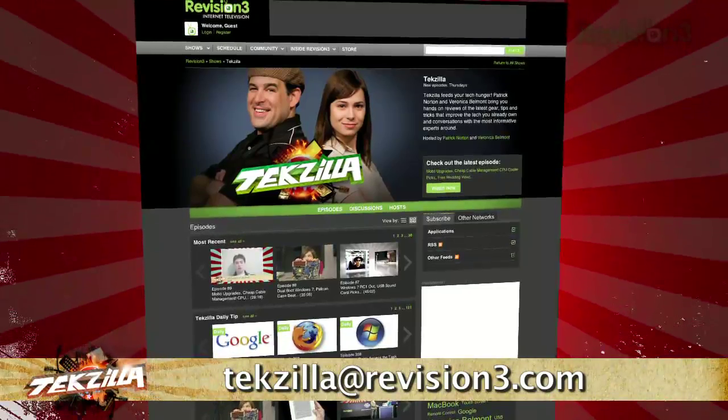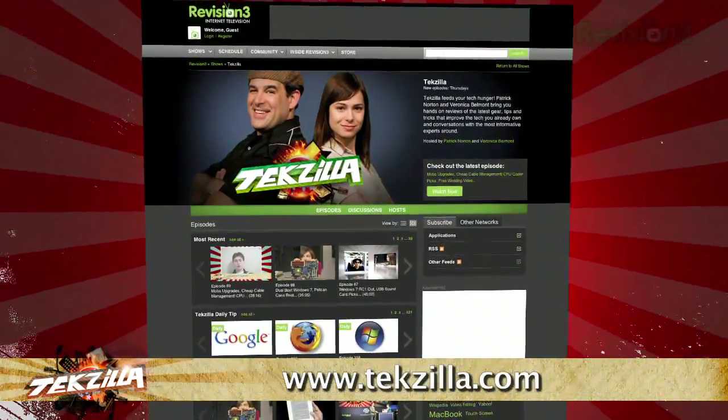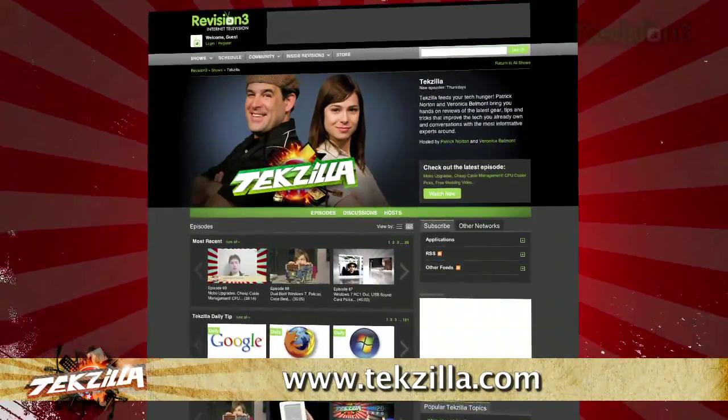Now, if you have a tip you'd like to share with the world, let us know. Email us at techzilla@revision3.com. And don't forget, techzilla.com is the place to find more tips, tricks, product reviews, and how-tos.